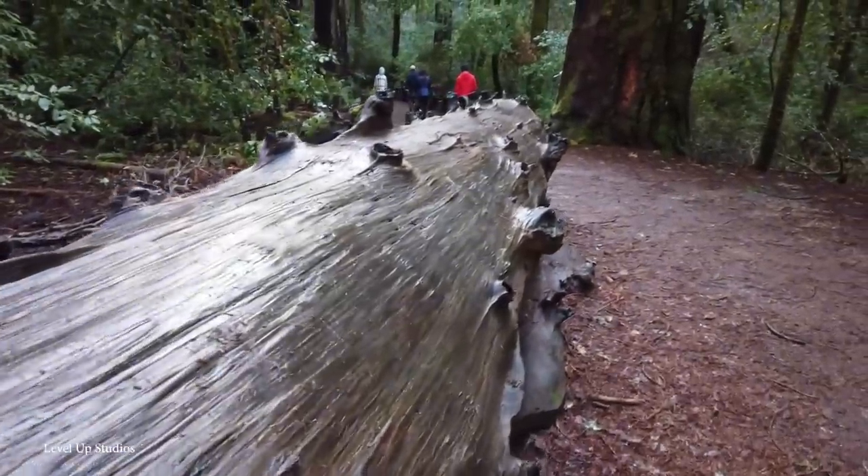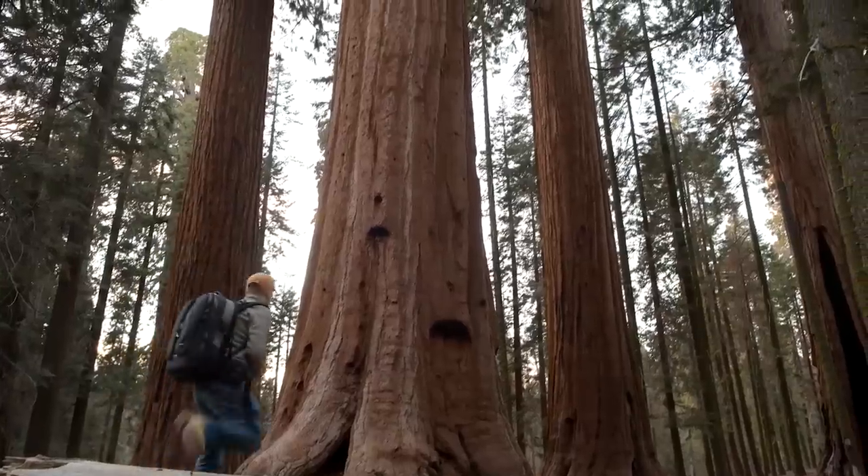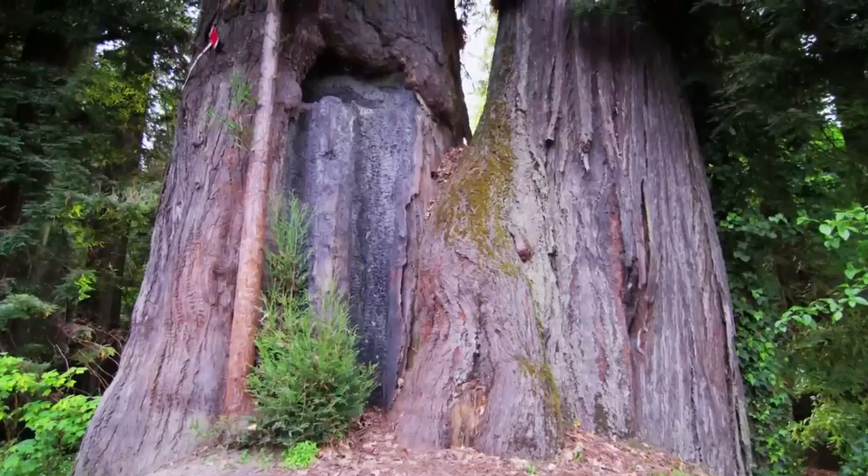Many tree species look absolutely beautiful due to their shape, their color, and their size. But today, we're going to be taking a look at 15 of the most beautiful and colorful trees in the world.